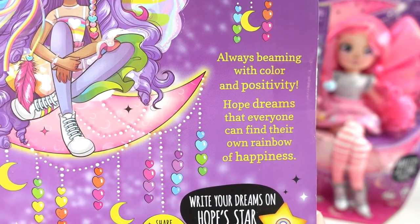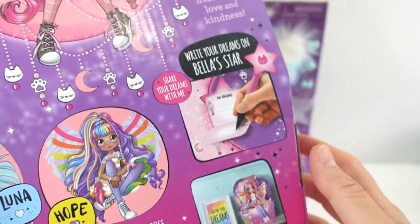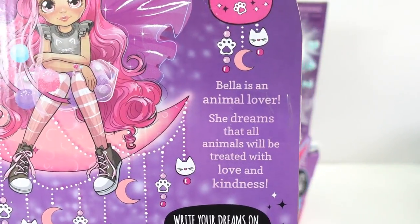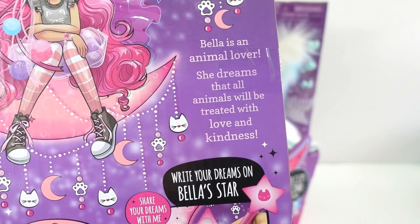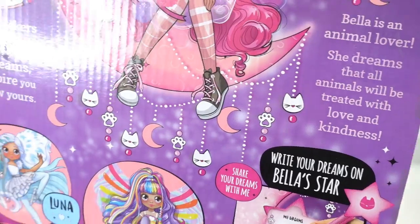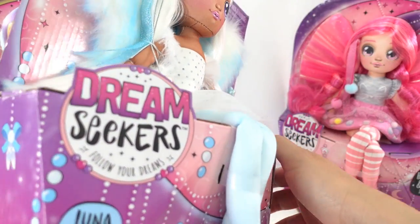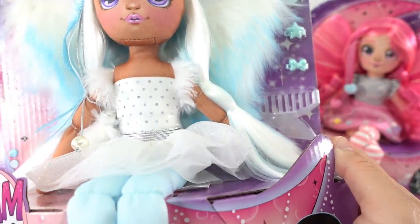And last of all we have Bella. Bella is an animal lover — she dreams that all animals will be treated with love and kindness. So which one of these dolls do you think is most like you? Let's go ahead and take these dolls out of the packaging.